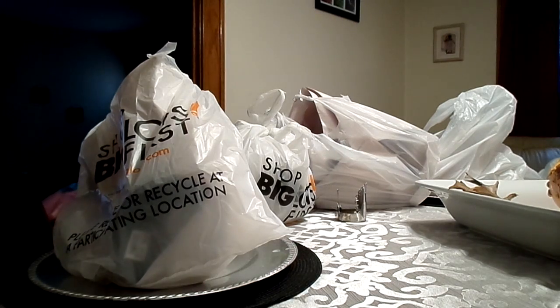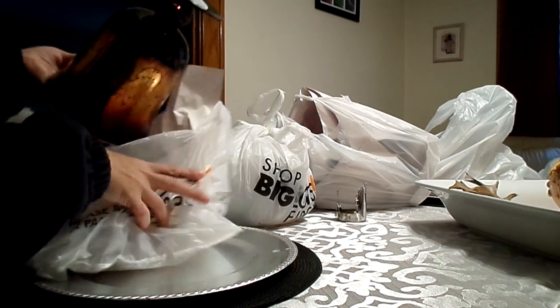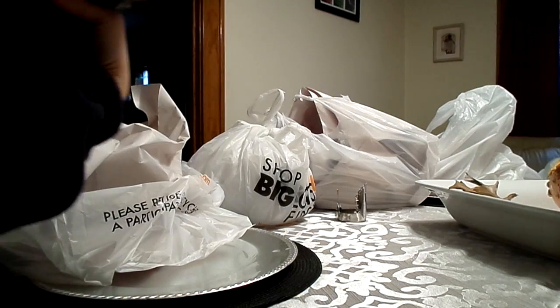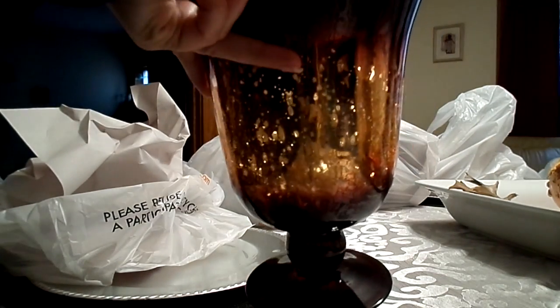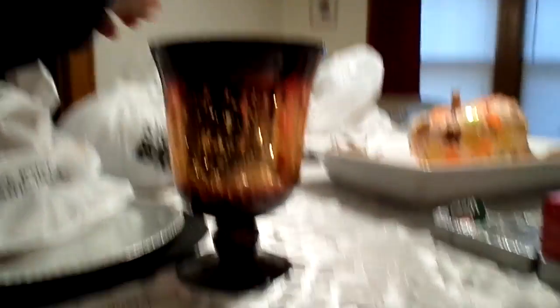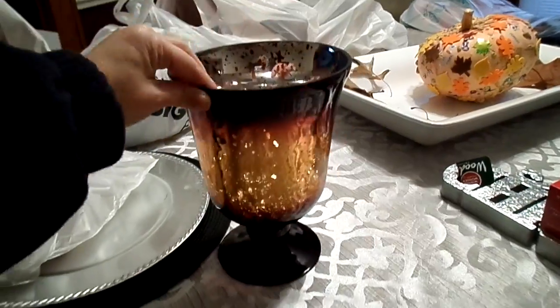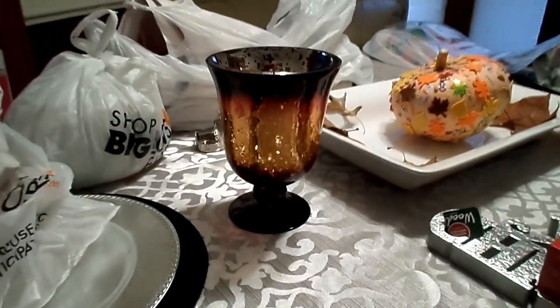They had their fall stuff on clearance for 50% off and I saw these and I loved them. It's this huge candle — I mean it's huge huge. I thought it'd be perfect for fall, like one at each end of the table.